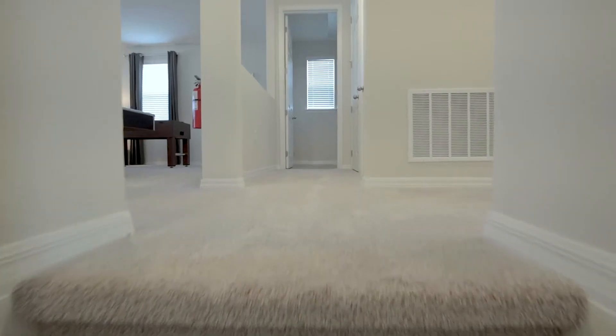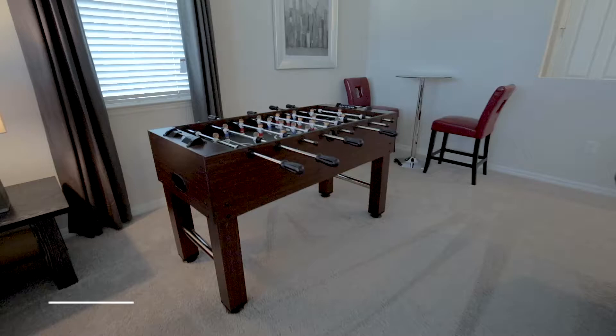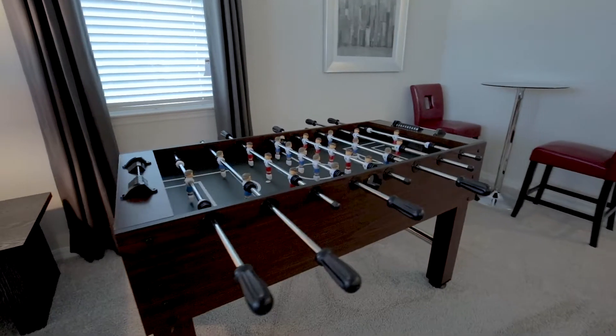Head upstairs to find the gaming loft. Try your hand at pool and table football. You can also watch movies on the large screen with projector.